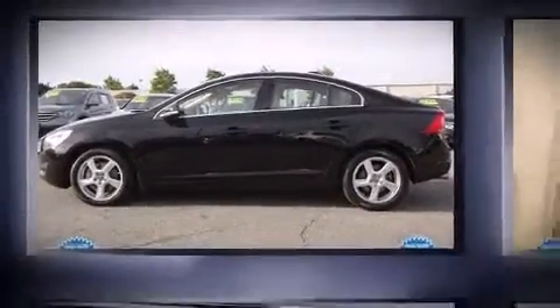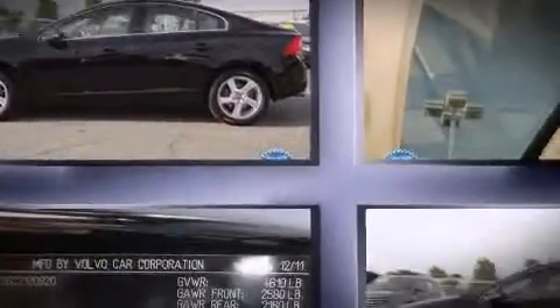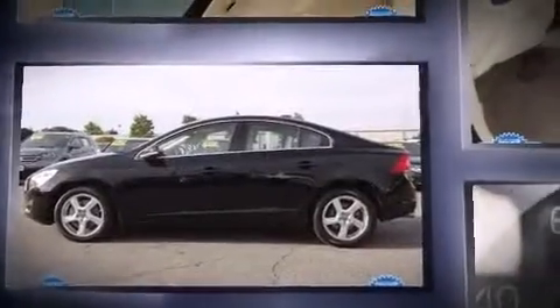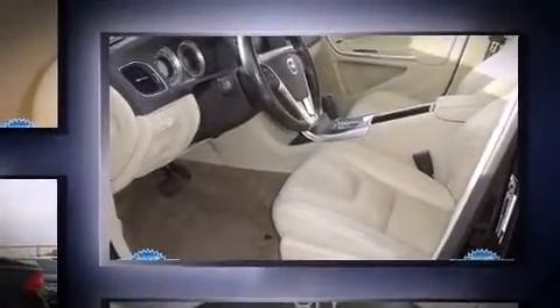Discerning drivers will appreciate the 2012 Volvo S60. This four-door, five-passenger sedan still has fewer than 70,000 miles. It features an automatic transmission, front-wheel drive, and a 2.5-liter five-cylinder engine.